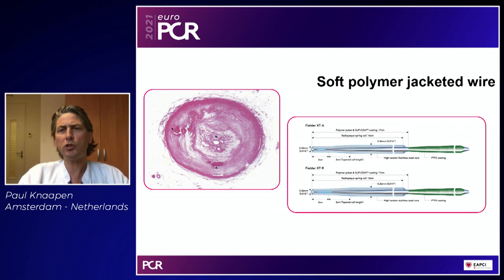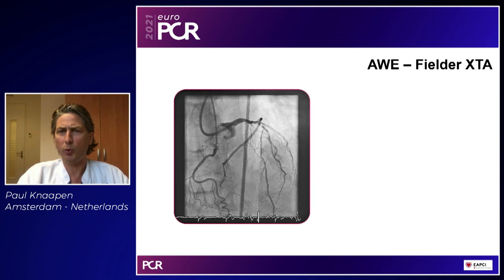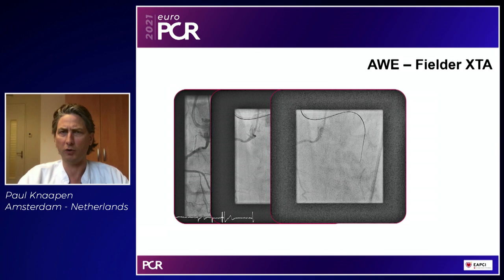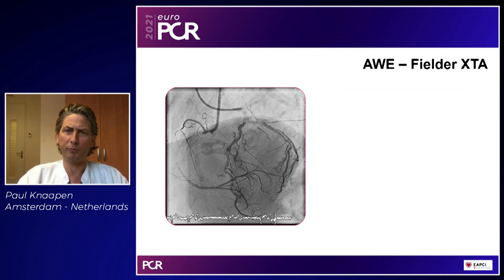It all starts with soft polymer jacketed wires; these navigate you through loose tissue or can pick up micro channels within the Fielder family. Such a procedure starts with double arterial access. With a clear cap, short segment, clear landing zone, and no real retrograde options, you start with a micro catheter — which is mandatory in each procedure — and take a soft polymer jacketed wire, in this case a Fielder XTA, to navigate through the CTO body. Even when a CTO is more difficult, antegrade wiring still starts with a soft polymer jacketed wire.